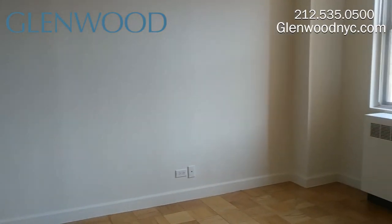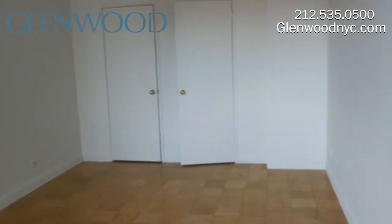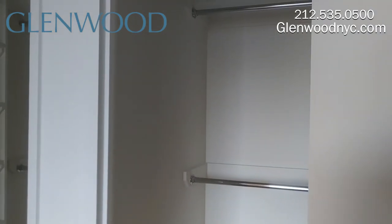This spacious bedroom has plenty of room for a king-size bed set and has two walk-in closets.